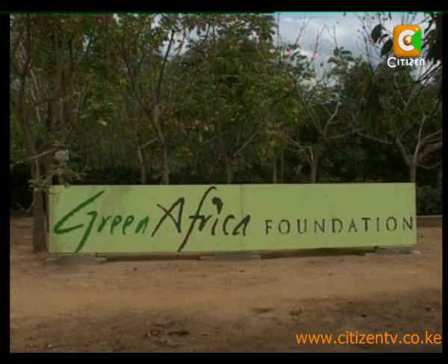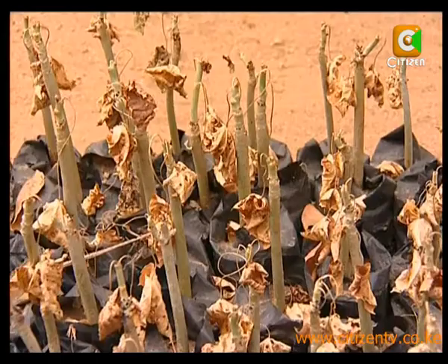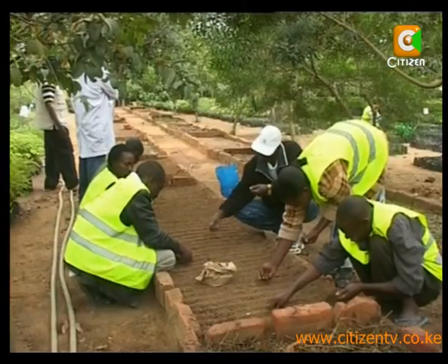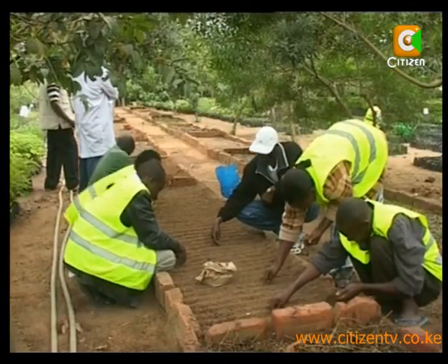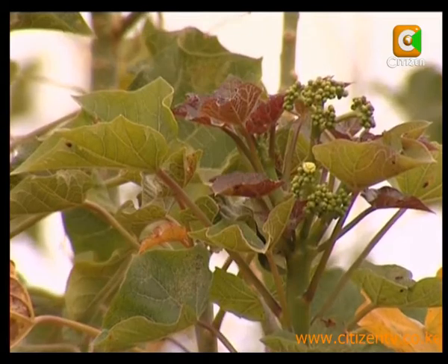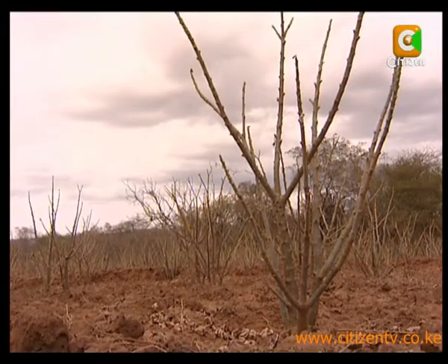At the Green Africa Foundation farm in Kaveta Kitoi, some close to 300 seedlings are in the nurseries. These plants hardly require water. You can grow jatropha using seeds or even cuttings. If you are using seeds, it normally stays in the nursery for two months. Then you transplant it, and within the first eight months you can get your first seeds. It has a productive lifespan of 40 to 50 years.